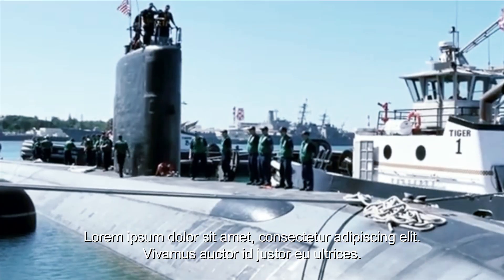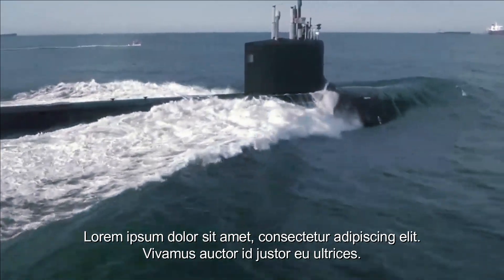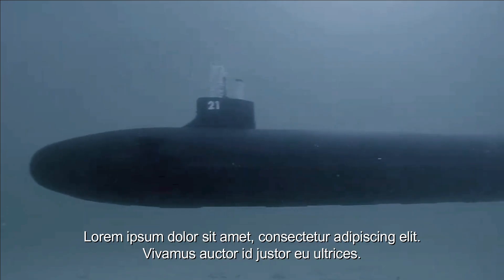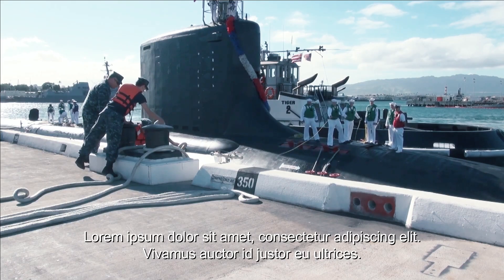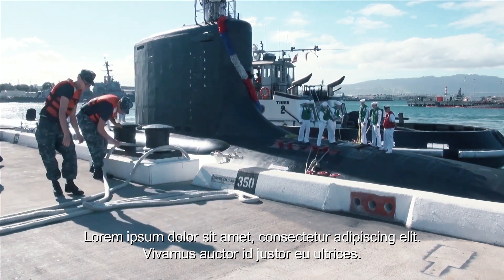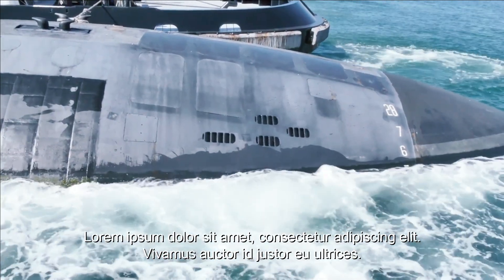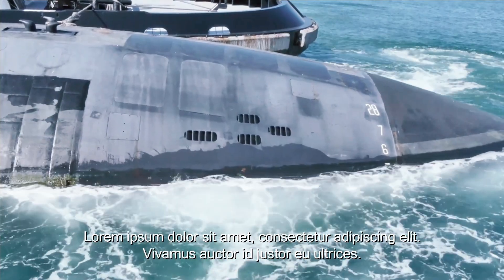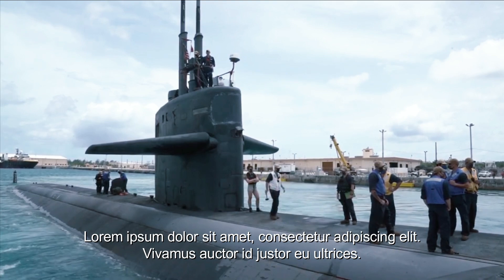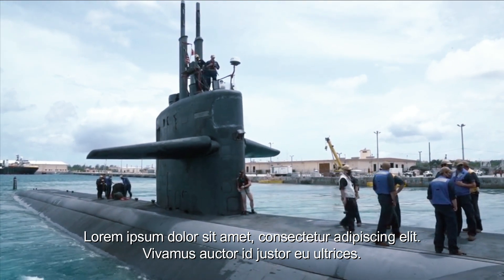Los Angeles-class submarines can operate independently or in groups to provide additional protection against potential threats, cooperating with surface ships and aircraft to form a more formidable defense. Their stealth capabilities allow them to approach enemies undetected, conducting reconnaissance and intelligence gathering on enemy forces. They can also secure communication and logistics lines between the carrier and its support vessels, patrolling the operating area to identify and eliminate threats.